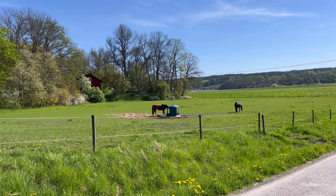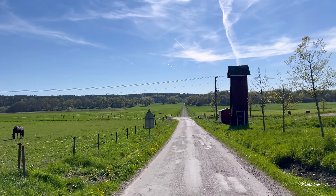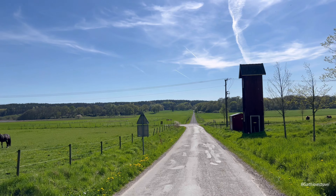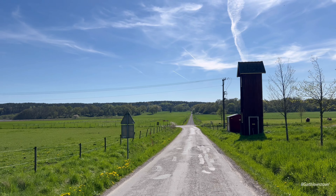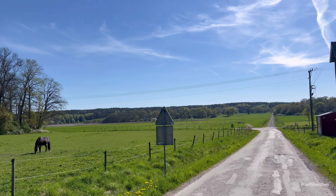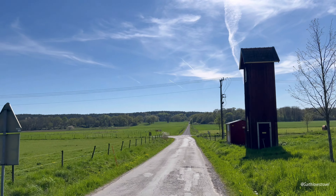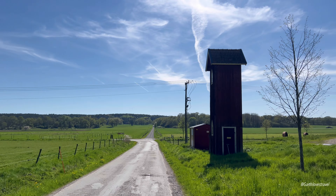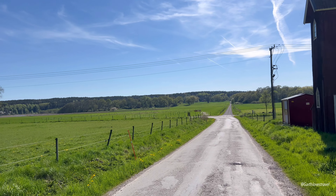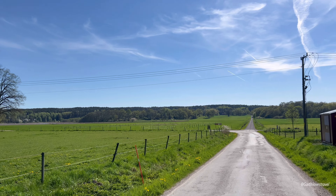I just bumped into this on my way out from Tullgarn's Palace. You see these beautiful horses and as I mentioned, this place is massive. There's a road down there that goes into the forest which you can also take. All of this land belongs to the palace because this is still in use and still owned by the royal family.